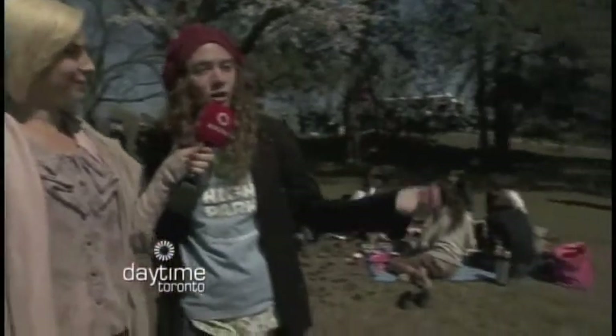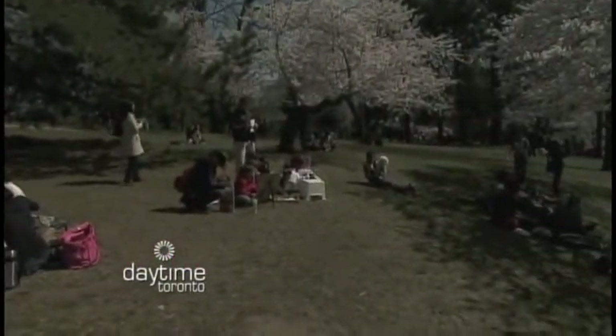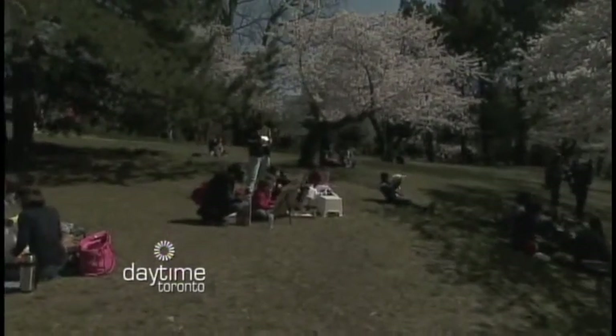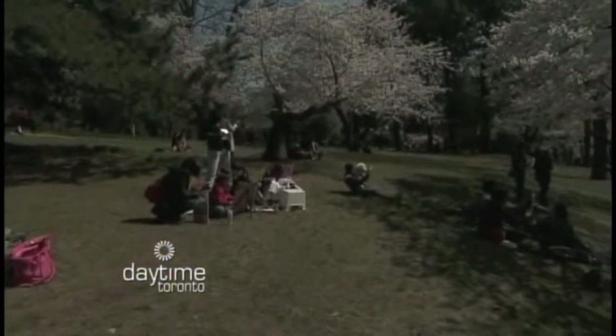Now we're in the park and High Park is enormous — where is the best spot to view the trees? This area is really great where we are. We are just east of Grenadier Pond. But there are other areas by the zoo where you can see them, and a little more north as well. But this is a great area, and you're also very close to the pond, which is beautiful as well.